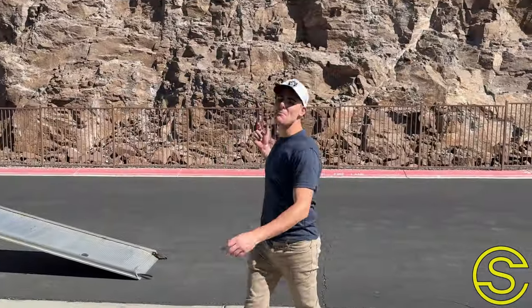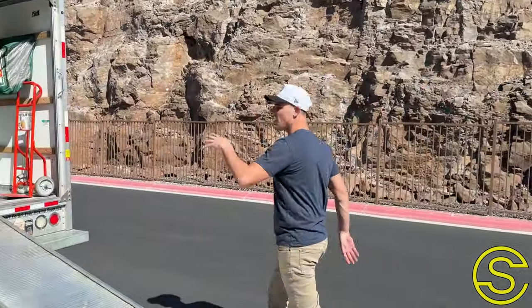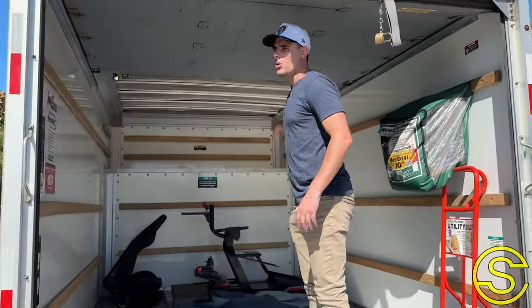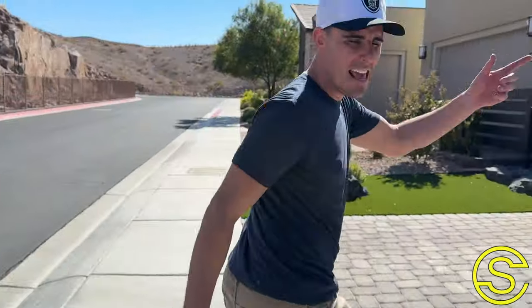We made it to Bob's house. This place is cool because Bob lives in a part of Las Vegas where it's like a little hidden valley — you can see the rock right here. We've taken all of his stuff out of the box truck. This is his old equipment. Right over by the front door we actually have his new simulator set up and we'll get that installed right now.